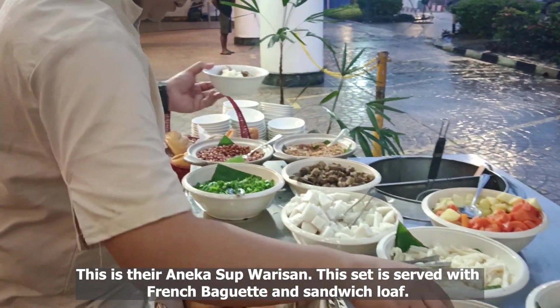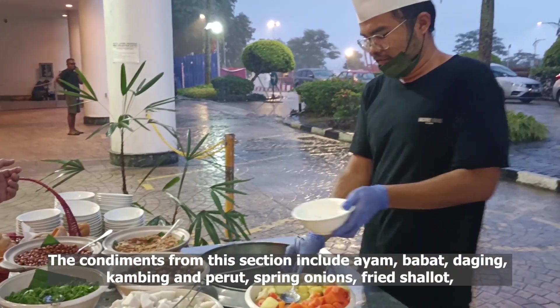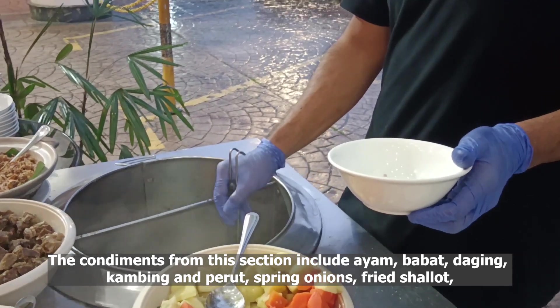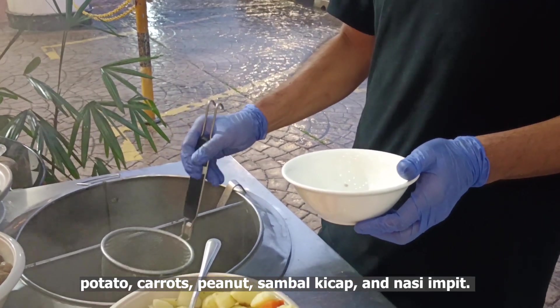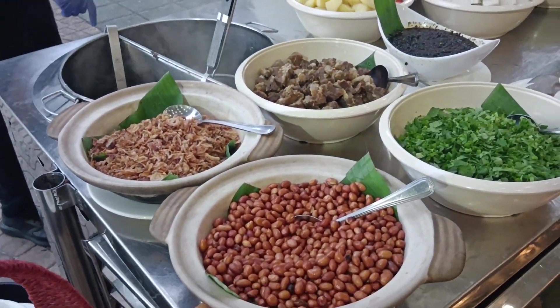This set is served with French baguette and sandwich loaf. The condiments from this section include ayam, babat, daging, kambing and perut, spring onions, fried shallot, potato, carrots, peanuts, sambal kichap, and nasi and peat.